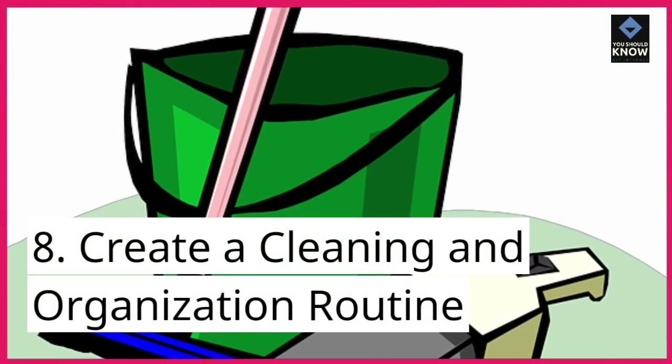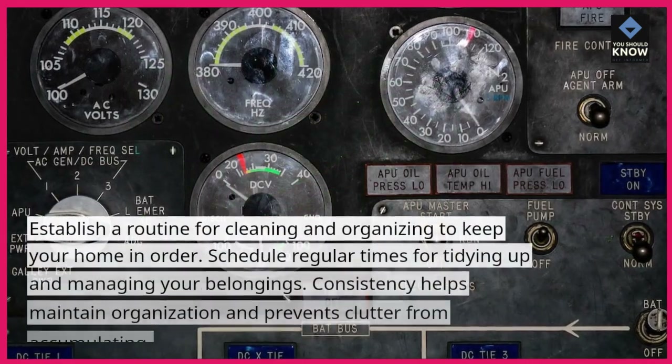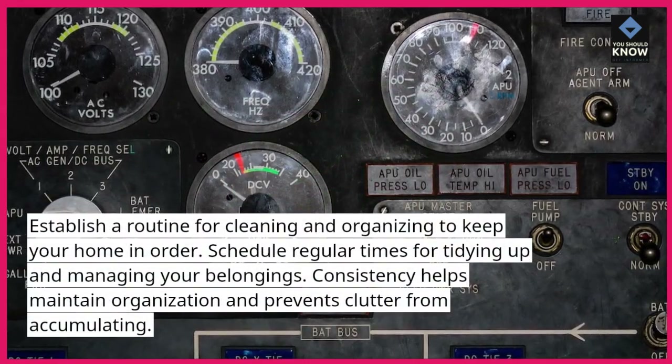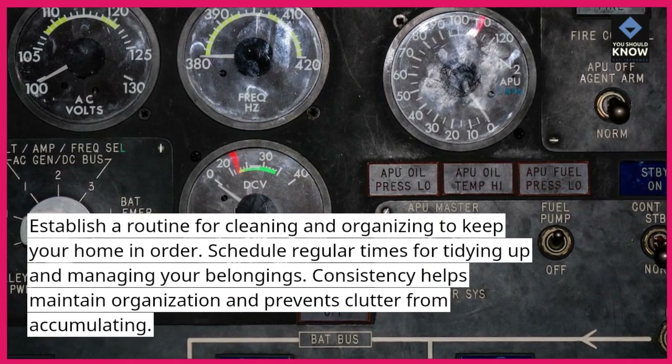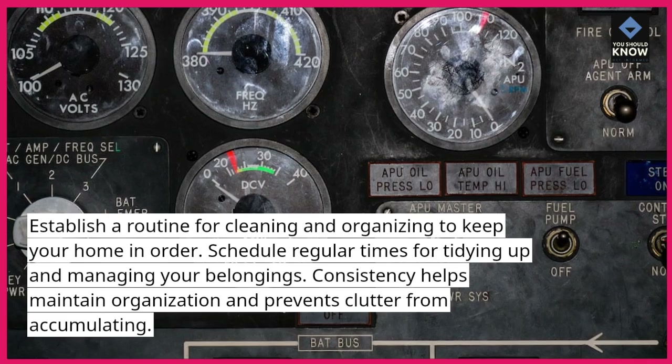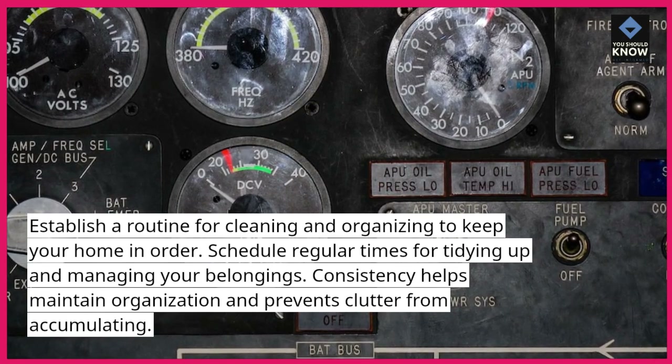8. Create a cleaning and organization routine. Establish a routine for cleaning and organizing to keep your home in order. Schedule regular times for tidying up and managing your belongings. Consistency helps maintain organization and prevents clutter from accumulating.